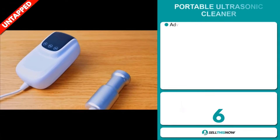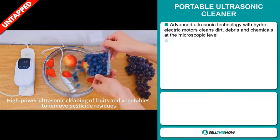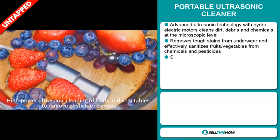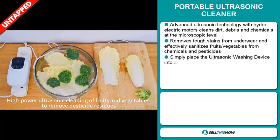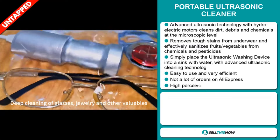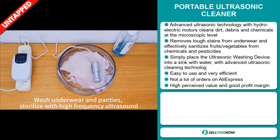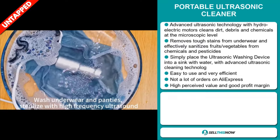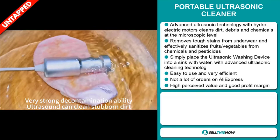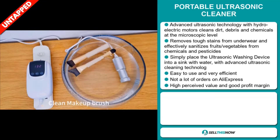Our next product is the Portable Ultrasonic Cleaner. This advanced ultrasonic technology with hydroelectric motors cleans dirt, debris and chemicals at the microscopic level. It removes tough stains from underwear and effectively sanitizes fruits and vegetables from chemicals and pesticides. Simply place the ultrasonic washing device into a sink with water — it's easy to use and very efficient. We also think it has a lot of untapped potential, as there haven't been many orders on AliExpress yet.